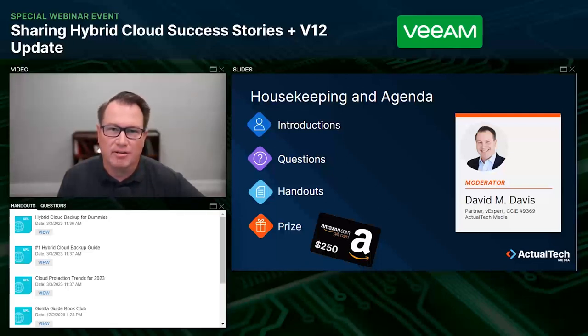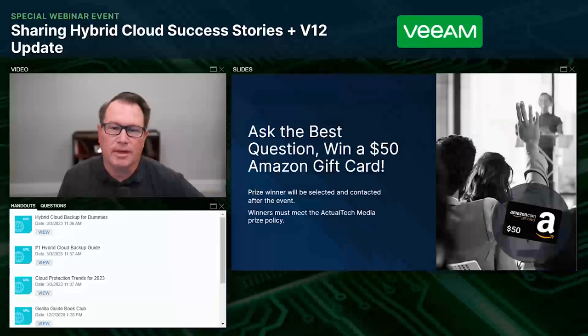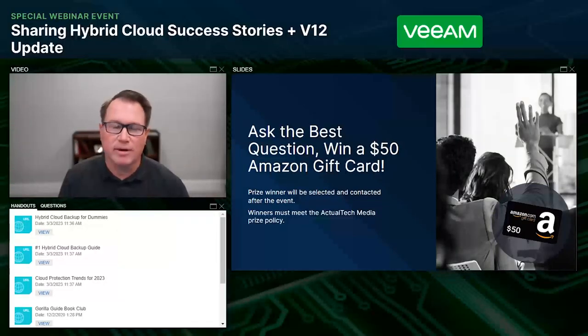At the end of the webinar today, it'll be my pleasure to announce the winner of our Amazon $250 gift card. If you're watching this recorded, that drawing would have already occurred. The prize terms and conditions can be found right there in the handouts tab of your audience console. We also have a best question prize for an additional $50 Amazon gift card — you have to ask a question to be entered into the prize drawing, and we'll be selecting and contacting that prize winner after the event.